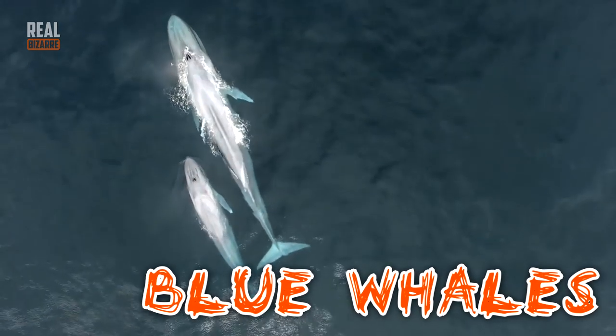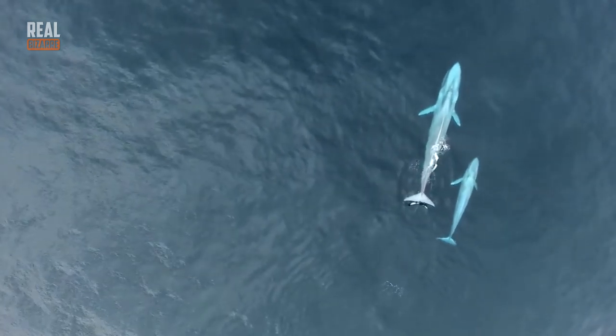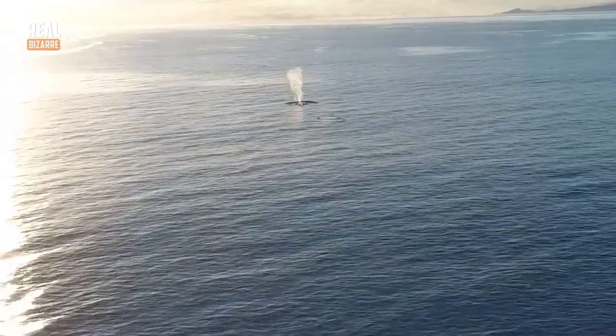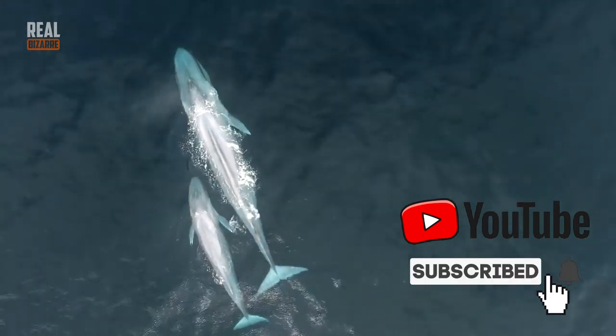Blue whales are massive, and their kids are massive too. When they're born, they are as big as some of the biggest grown-up animals on the planet. Their pregnancy period lasts for about a year. Newly born whales are normally 25 feet long and weigh up to 3 tons. They feed on their mother's milk and gain about 220 pounds of weight every day throughout their first year of life.